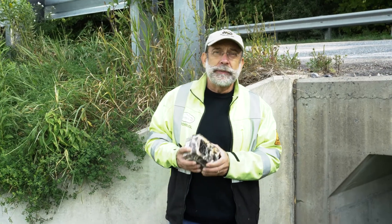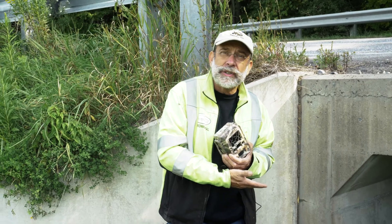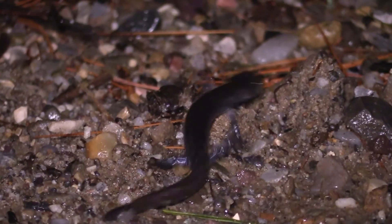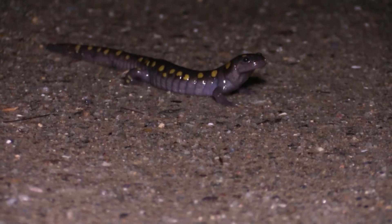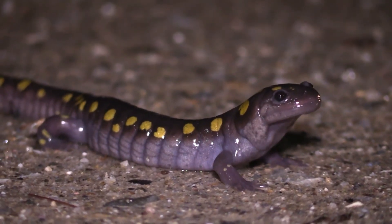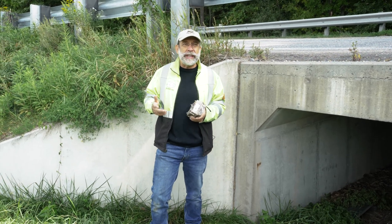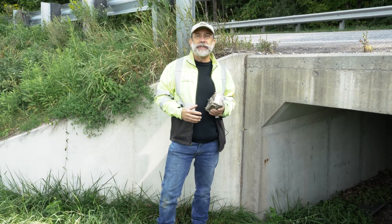The monitoring with these cameras over the past four years demonstrates that these culverts work. We've passed over 2,000 amphibians every year through these safely, back and forth. So hopefully this is an inspiration for other groups to get together with their federal, local, and state partners and find solutions together.